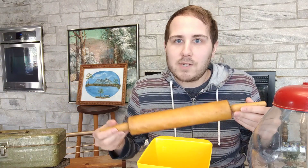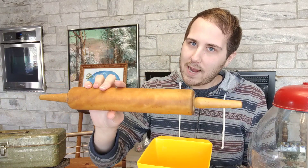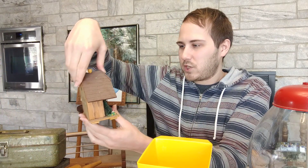I also bought this rolling pin — I paid a dollar for it. I figured that was a decent price; I just said a dollar to the lady and she said okay. Something like this would sell for about eight dollars in the booth. It's all wood, which is kind of cool.